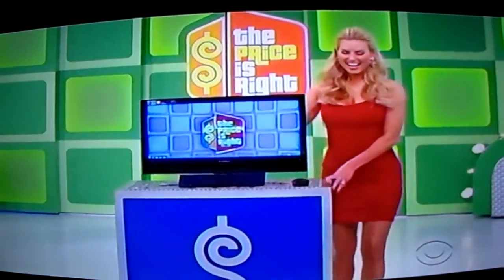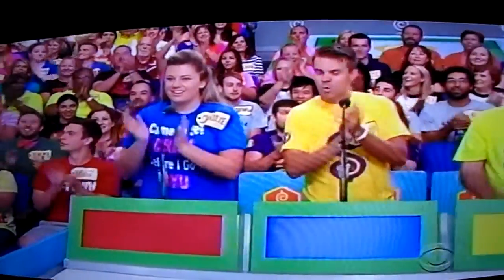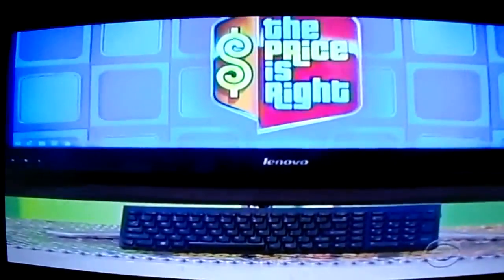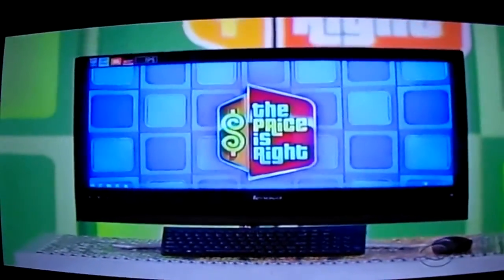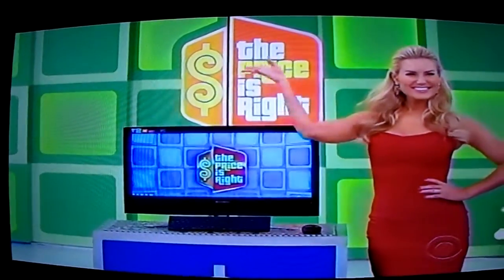Here comes Rachel with a new desktop computer. Log on to PriceIsRight.com with this 29-inch all-in-one desktop, which comes equipped with 6 gigs of RAM and a 3.2 gigahertz processor. Thank you, Rachel.